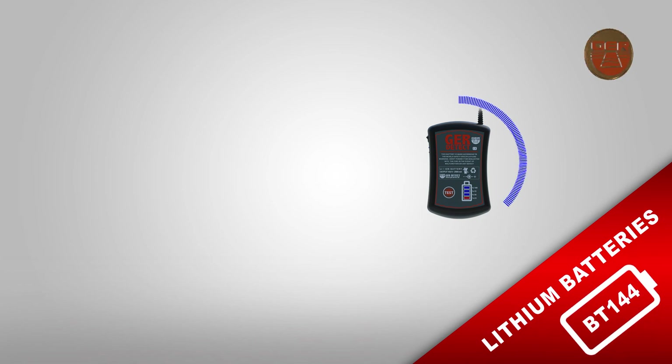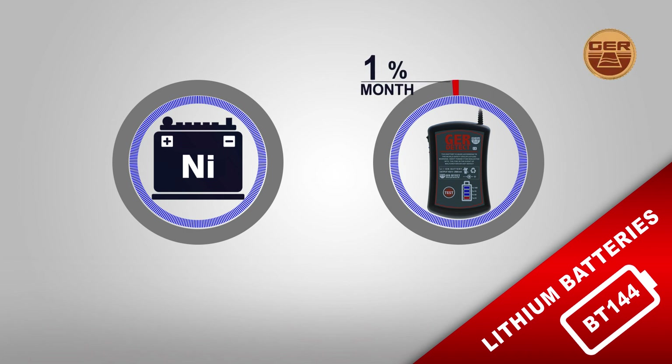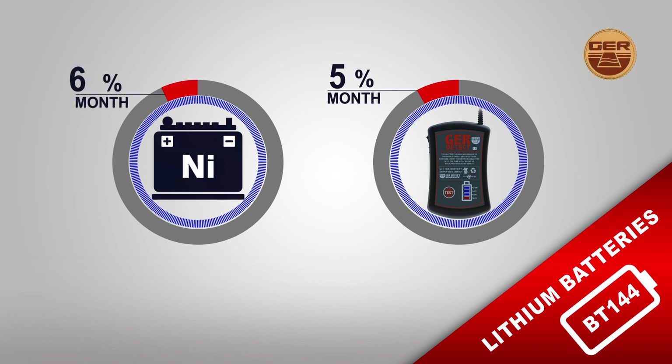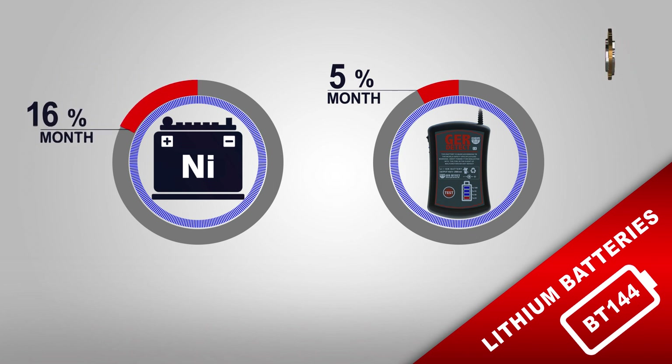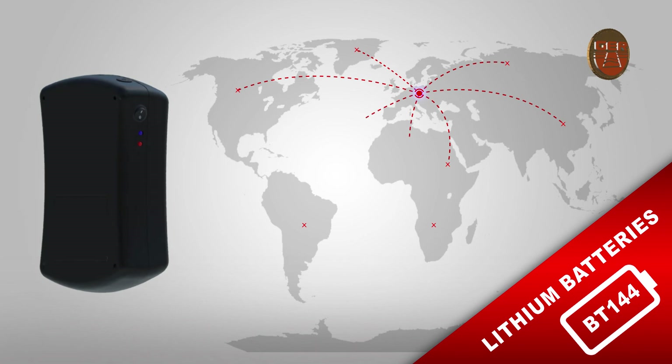Lithium-ion batteries have a greater charge retention capacity than any other similar batteries. For example, lithium-ion batteries lose only 5% of their charge per month, while nickel batteries lose 20% of their charge within a month. This battery is designed to operate in all countries and regions.